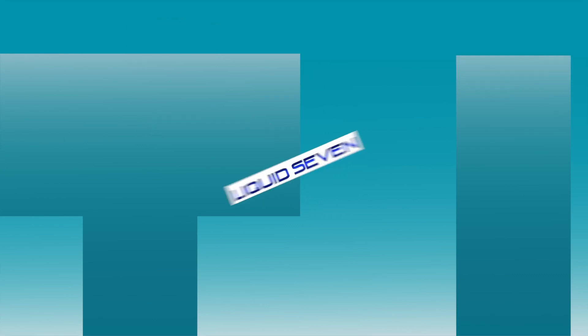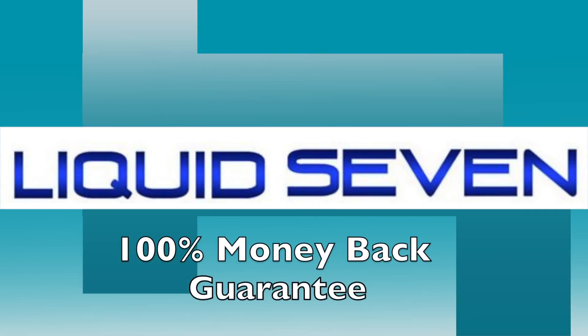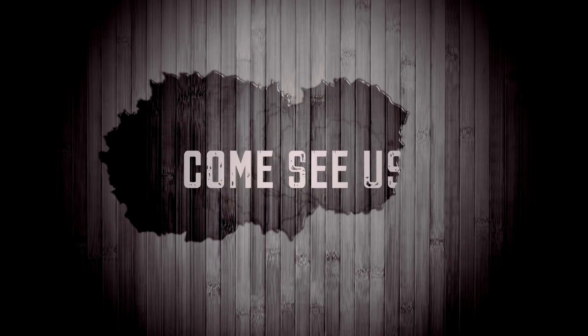We stand behind our 100% money-back guarantee, so you have nothing to lose and only money to save. Come see us — we're here at Liquid 7.